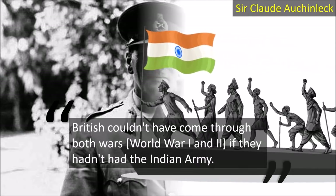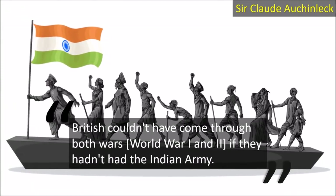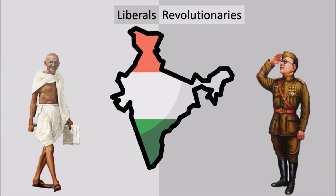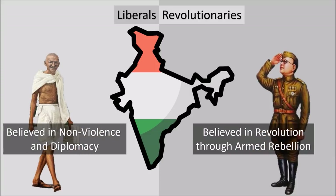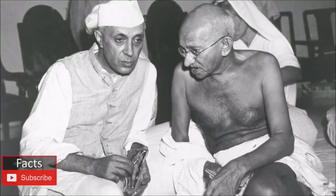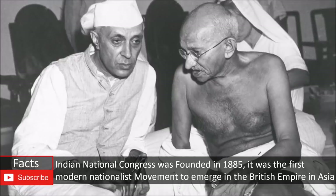Now let us talk about how World War I influenced Indian nationalism. In the 20th century, India was divided into two ideologies — two groups of nationalists. These groups had considerable differences regarding ethics, ideologies and fundamentals, and most importantly, they had different views on how India could become an independent country.